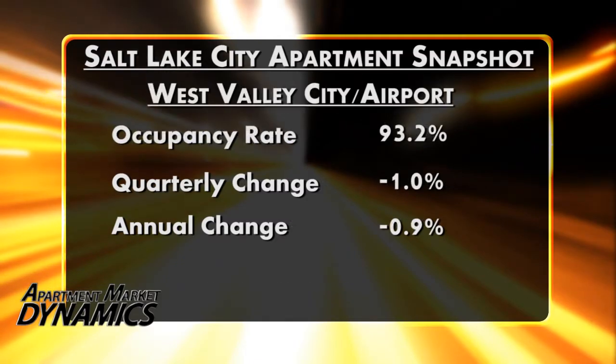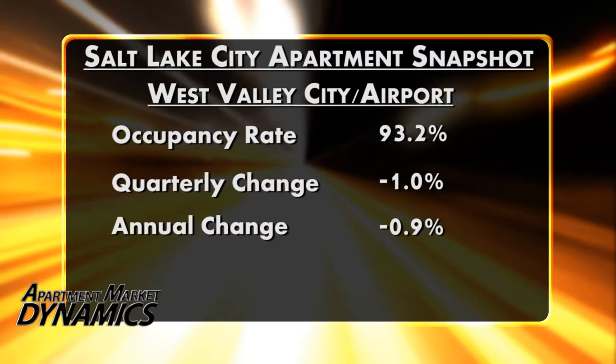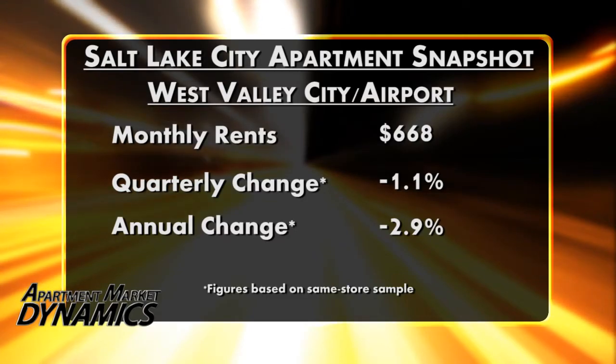Right next door in the West Valley City Airport area, occupancy is now at 93.2%. That's down 1.2 points in Q2 and down 0.9 points annually. And looking at rental rates, also down — down 1.1% in the same-store sample in second quarter and down 2.9% in the year ending June.